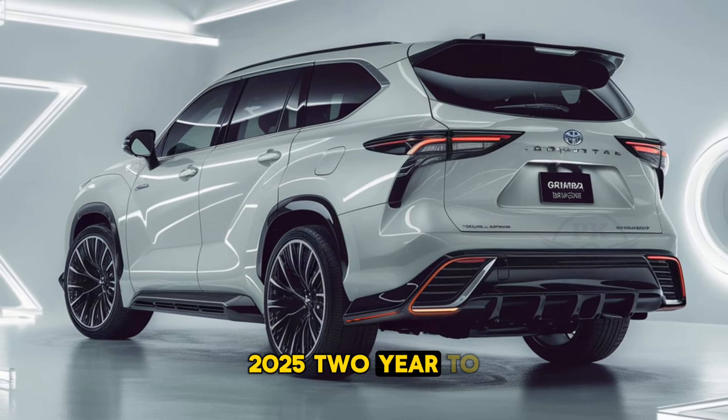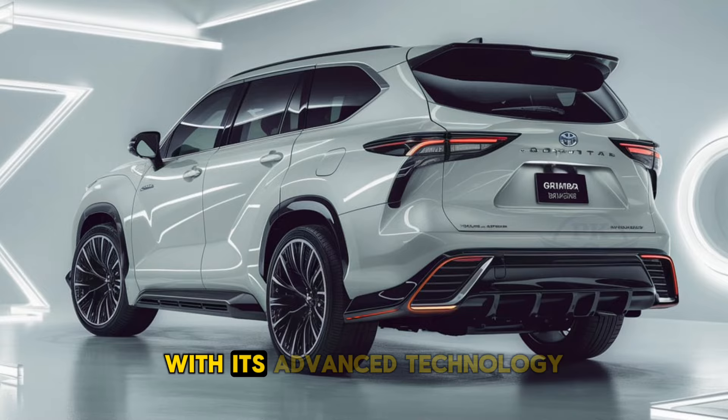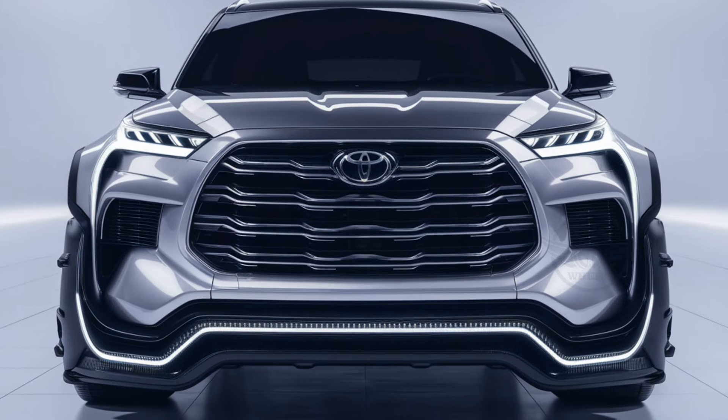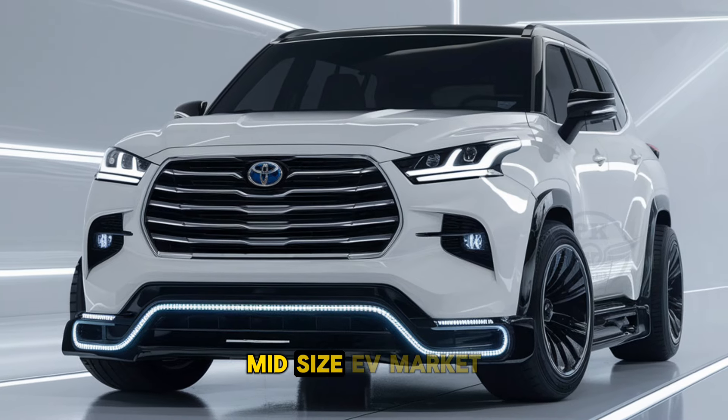The 2025 Toyota Grand Highlander is an ideal choice for families looking for a spacious and well-equipped SUV with a touch of luxury. With its advanced technology, strong safety features, and versatile performance, it stands out in a crowded segment, solidifying Toyota's presence in the competitive midsize SUV market and offering a compelling option for those who want more from their family vehicle.